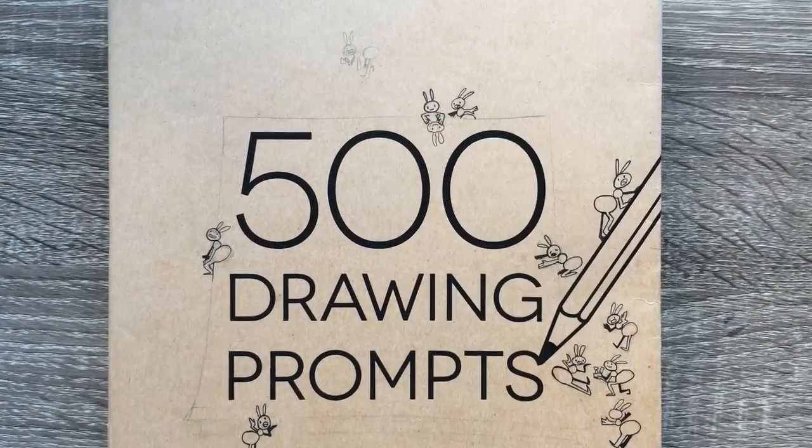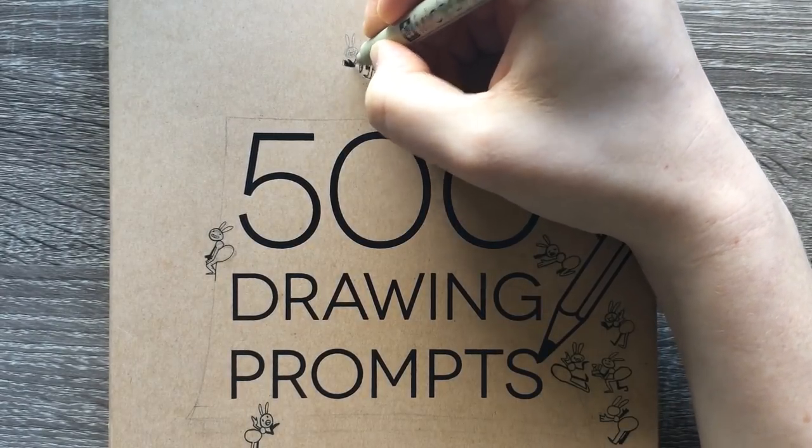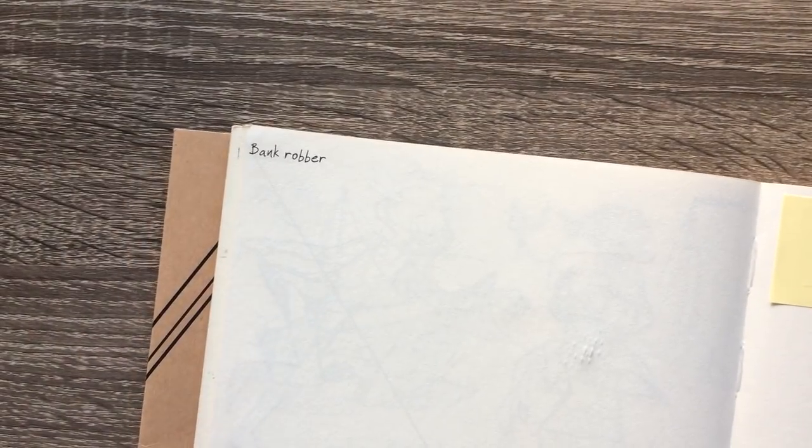Hi everyone, welcome to prompt number 38 and with that let's get into it. We have bank robber and policeman.